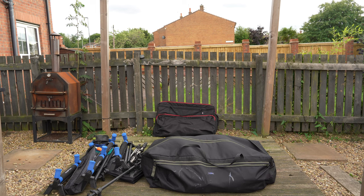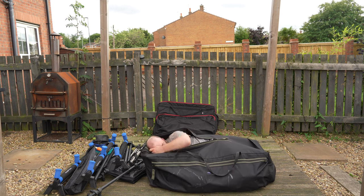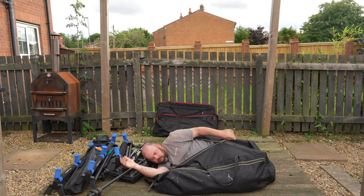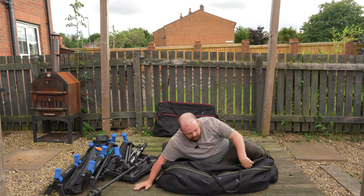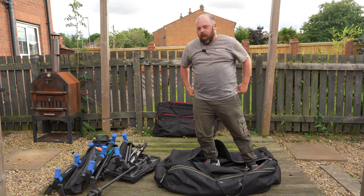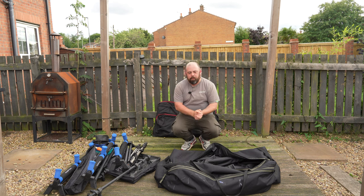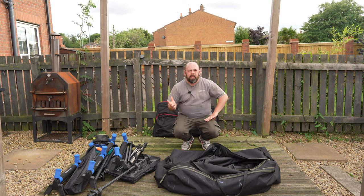Hi guys and welcome to Angling for You. Today you join me in the bag — this is what we're doing today. It's warm in there! It's all about the massive, huge bag of dreams from Midwater Luggage. Yes, I can get in the bag — people asked me if I could get in it the other day, and I can. We're having a look at the new behemoth that's changing the style of how my fishing is.